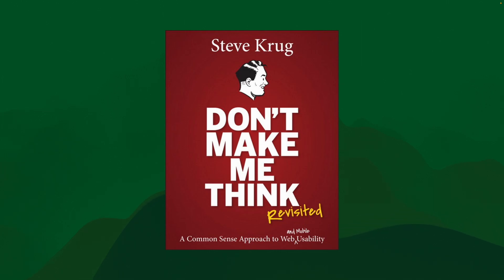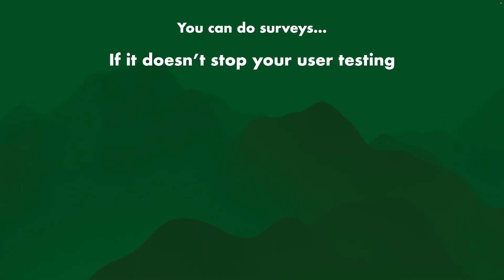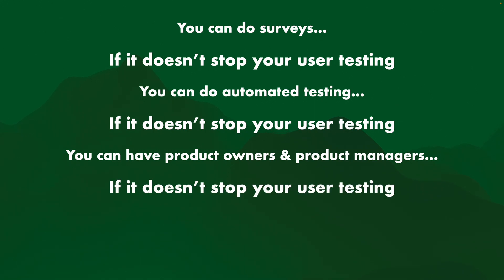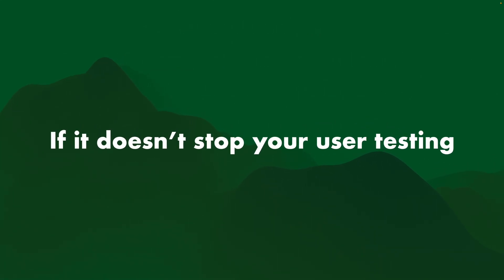Steve Krug talked about this a lot in "Don't Make Me Think," which is a lovely book I highly recommend. One of the things I took away from it specifically is that you can do surveys if it doesn't stop your user testing, you can do automated testing if it doesn't stop your user testing, you can have product owners and product managers if it doesn't stop your user testing, you can be agile and iterate — if it doesn't stop your user testing. If any of those things limit how much user testing you're doing, then it's probably not the right way to go. You need to make sure you're always doing user testing.